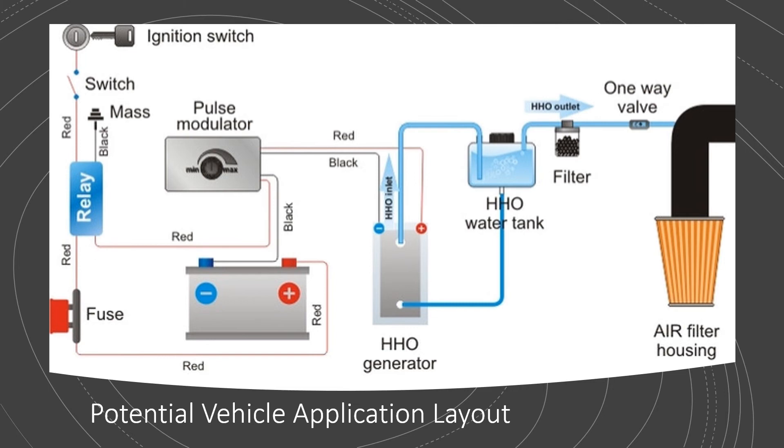Also, we need a way to regulate the incoming current to the generator, because there are two electrodes directly connected by a conductive electrolyte solution with relatively no resistance between them. So a current limiting device like a pulse width modulator is needed, or the generator will severely drain the electrical system and potentially burn itself up.